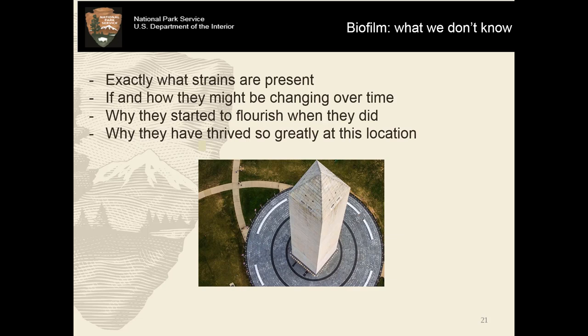Some things that we don't yet know about it: we don't know exactly which strains might be present or how many might be present — it could change from one location to a few feet distant at another. If and how the relationships between these strains might be changing over time and how quickly. Why they might have started to flourish exactly when they did, and why they've thrived so greatly at this location. The Washington Monument, for example, does have a little bit of biofilm on it — but why so little there when we have so much on its neighbor not that far away.